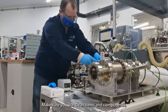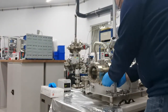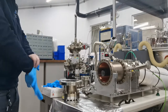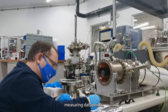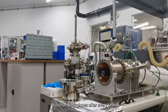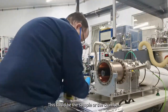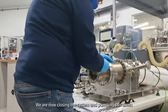We make sure we use clean items and components, so using gloves we're now measuring the target sample. This involves measuring data points and keeping the sample contamination free — changing gloves after every task. Any initial observations might be made by the technician; this could be about the sample or the chamber. We're now closing the system and pumping this down.